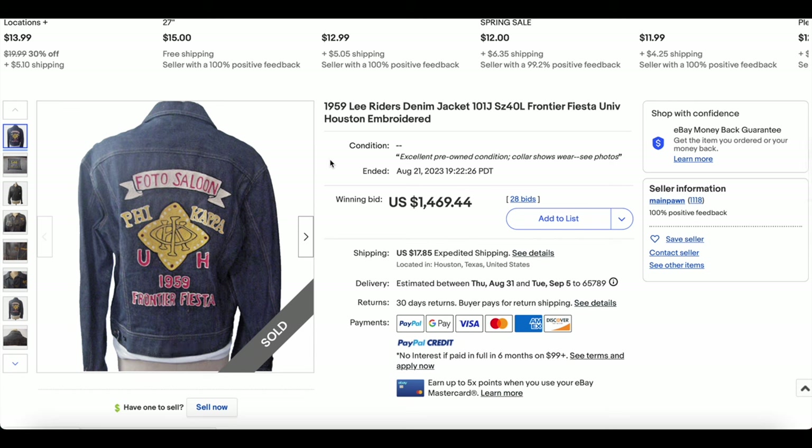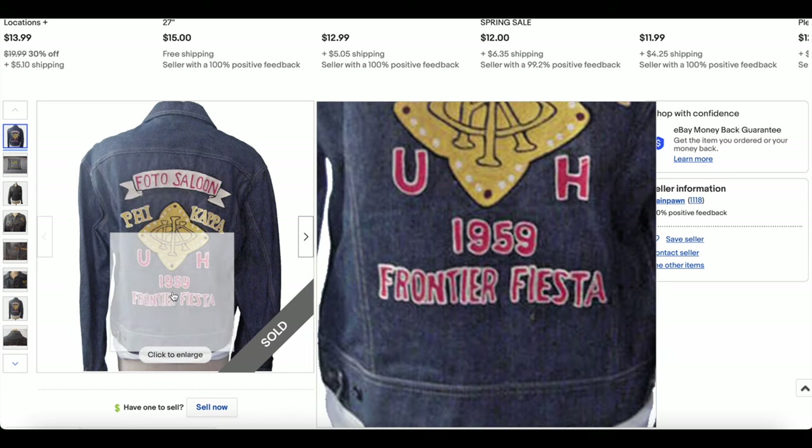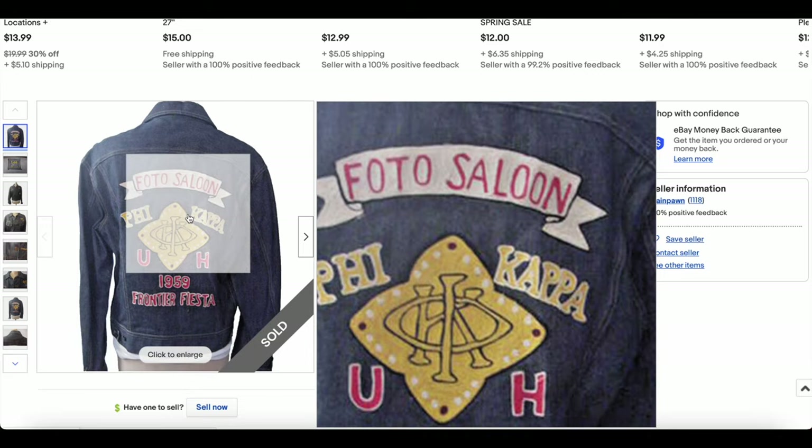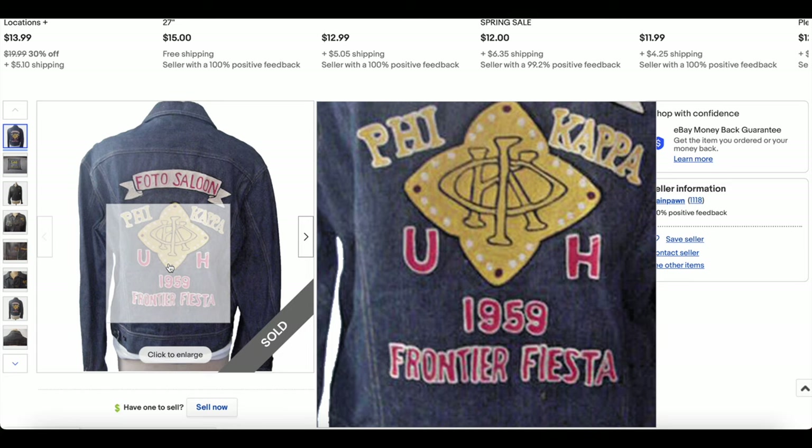At number 10, we have a Lee denim jacket. This one is super cool — love the history and the design work on this. Sometimes that type of design work doesn't help the value of a jacket, but still really interesting with the 1959 Frontier Fiesta design.